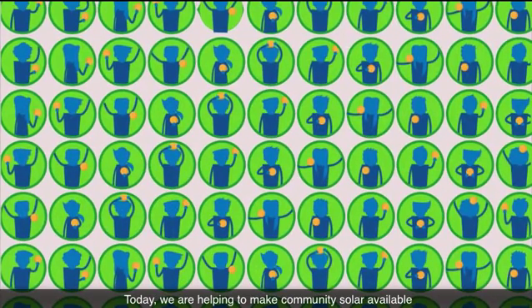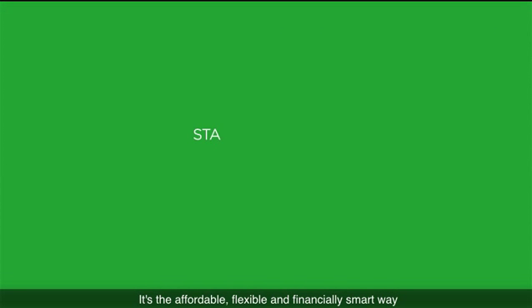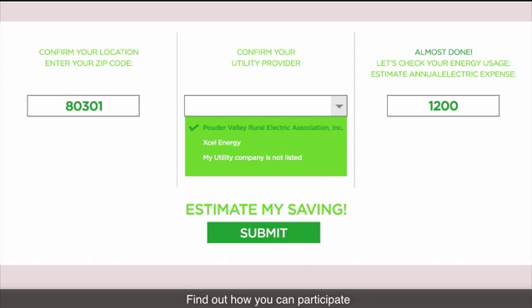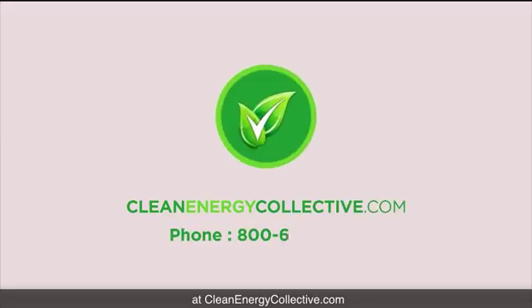Today, we are helping to make community solar available to thousands of people and businesses across the country. It's the affordable, flexible, and financially smart way to start generating your own clean, renewable energy. Find out how you can participate for as little as $1 per day at cleanenergycollective.com. It's easy to get started — the environment and your wallet will thank you.